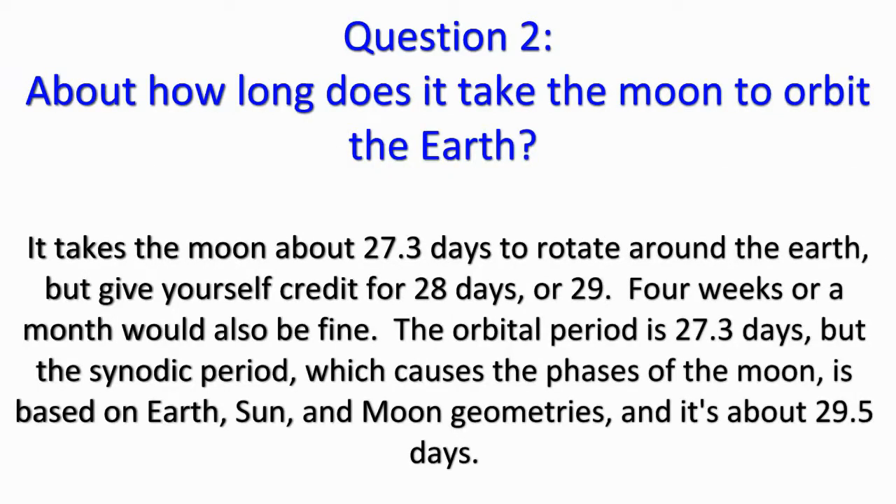Question 2: it takes the moon about 27.3 days to rotate around the Earth. Give yourself credit for 28 days or 29, 4 weeks or a month would also be fine. The orbital period is 27.3 days, but the synodic period, which causes the phases of the moon, is based on Earth, sun, and moon geometries, and it's about 29.5 days.